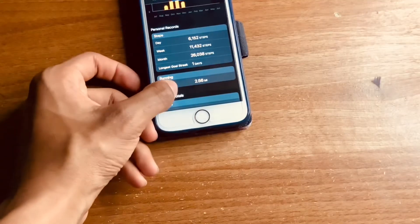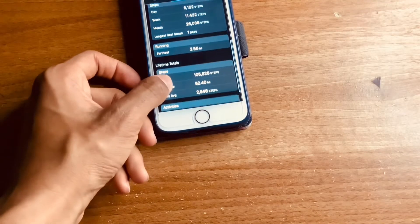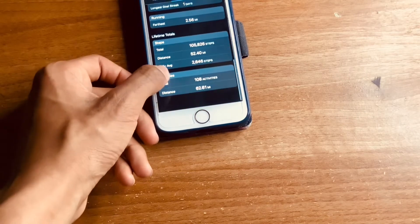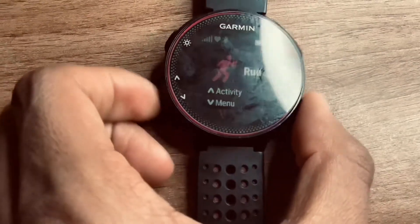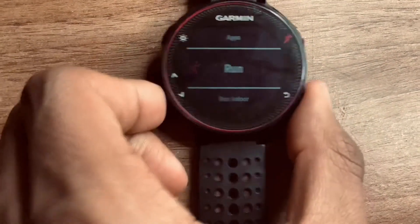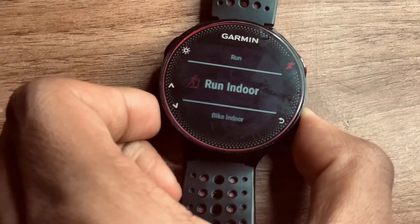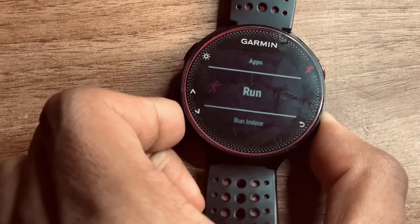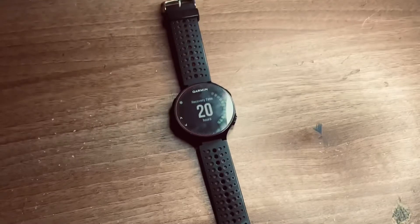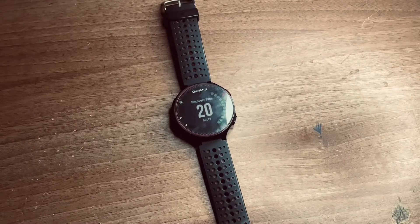Moving on to the pros: the first thing I really enjoyed about this product is the fact that it tells you how fast your mile is, and also it tells you how long you should take to recover. After a run, it tells you how long you should wait — so for example after a one-mile run it might tell me to wait six hours or two days before my next run, depending on how far and how long you've run.